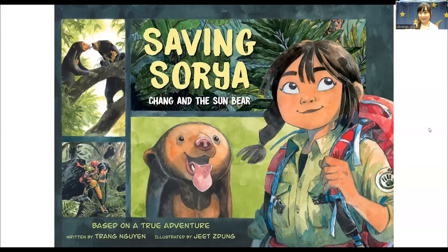Hi everyone, my name is Julia and I'm a librarian from the Newton Free Library. Today I would love to talk to you about some books from our summer reading list for rising fourth graders. The first book is Saving Soria, Chang and the Sun Bear, written by Trang Nguyen and illustrated by Jeet Su Deng.